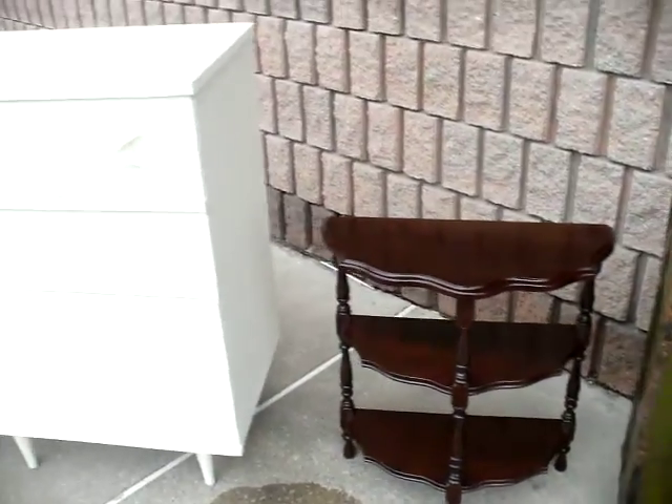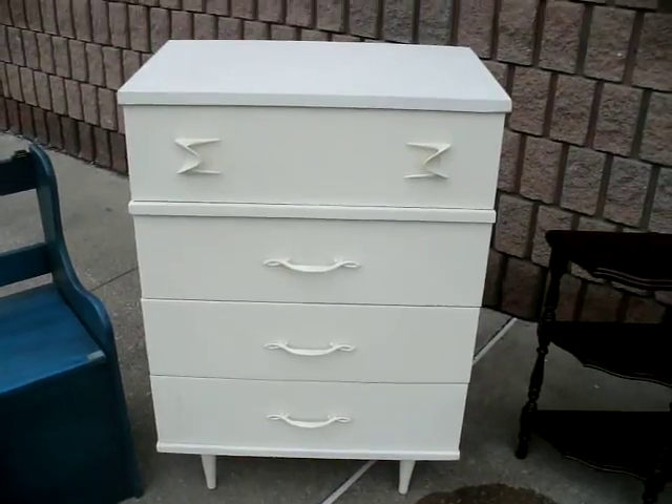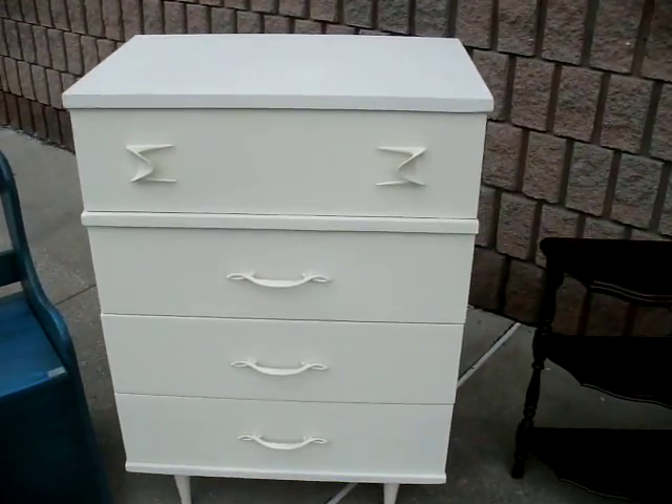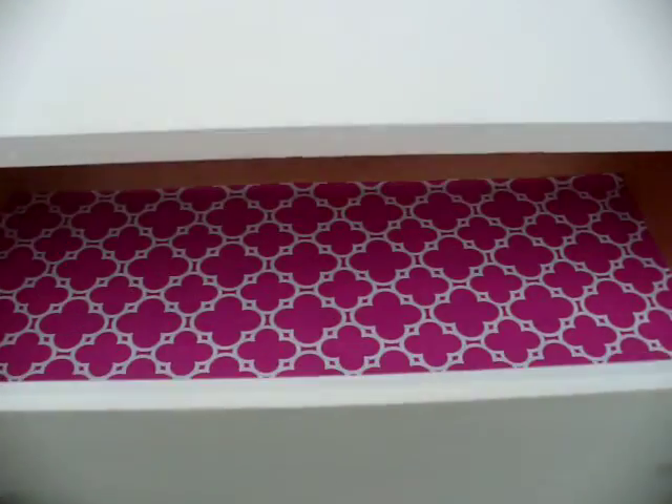Beside the shelving unit we have a chest of drawers — four drawers. Look at the hardware: very cool, the hardware is vintage, as well as the dresser itself. And we've also lined it pretty in pink.